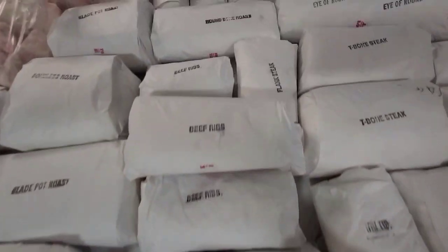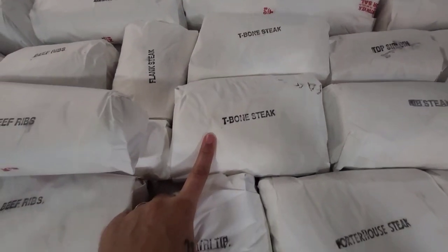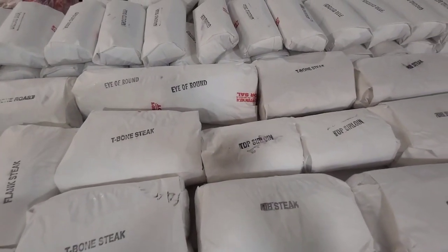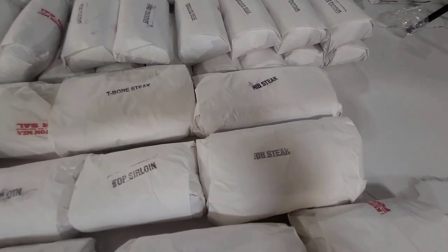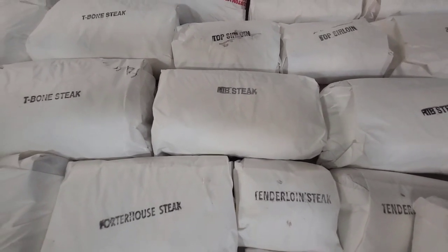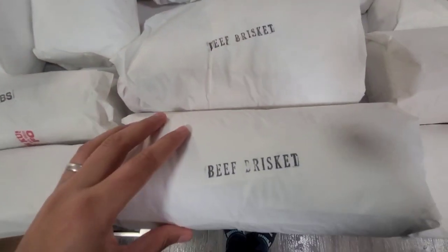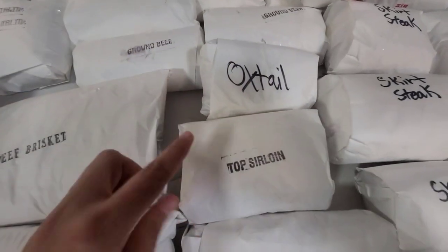We got a flank steak, two packs of T-bone steaks — I believe there are two in each, cut at an inch. There's a tri-tip, two top sirloin packs, a pack of T-bone steaks, and three rib steaks. Some ground beef is mixed in, two porterhouse steaks, and two beef briskets — one really big and one a little smaller.